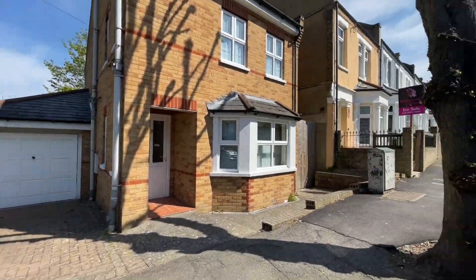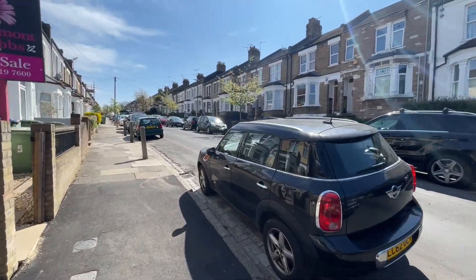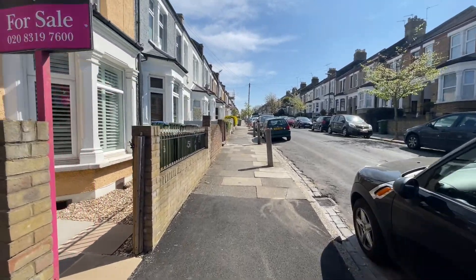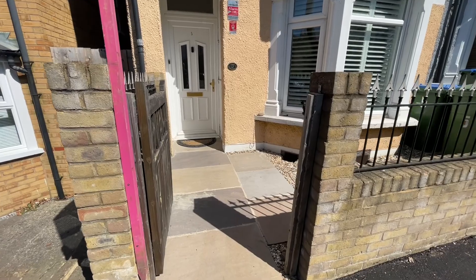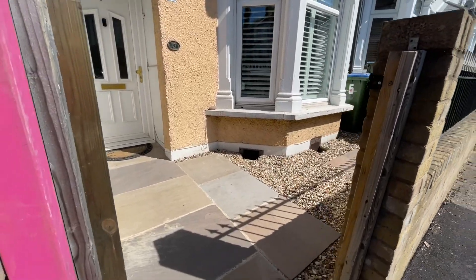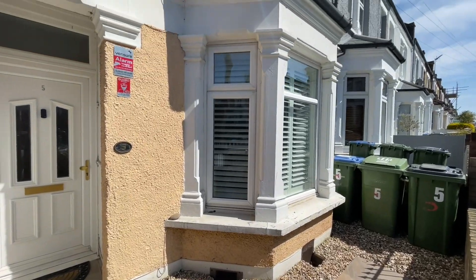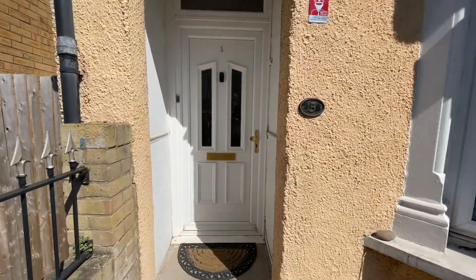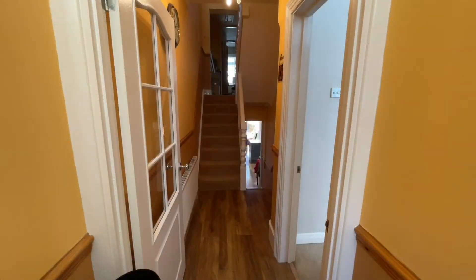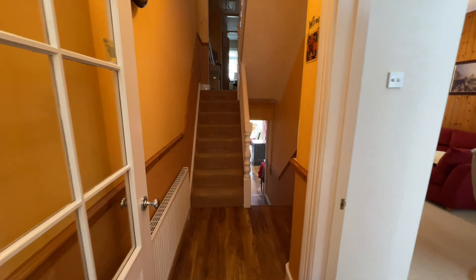We've had a nice look around at the road outside. It's a lovely couple who live here at the moment. Walking in, we've got this really nice flagstone flooring and gravel just here, a beautiful bay, and then we have a front door — UPVC — just there. We'll go inside and have a look. We're now through the entrance porch into the hallway.